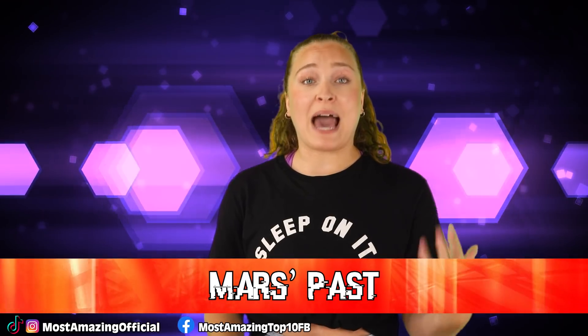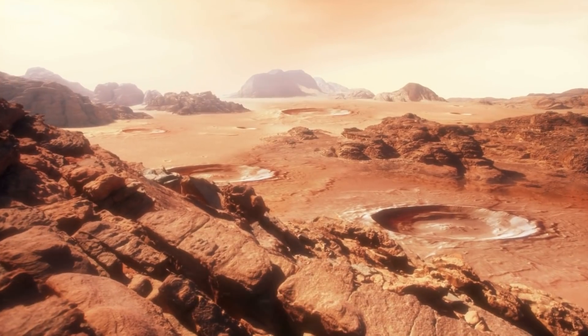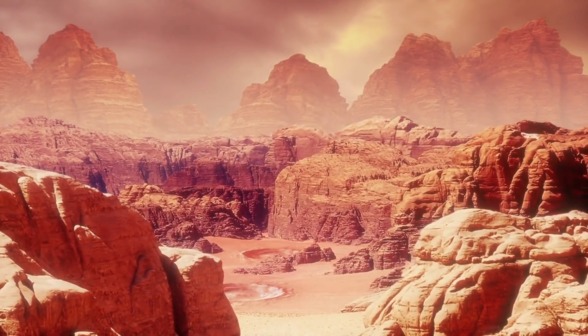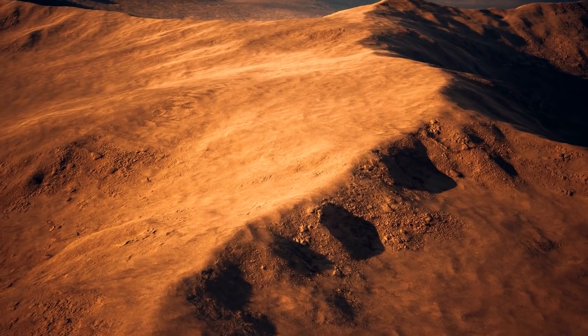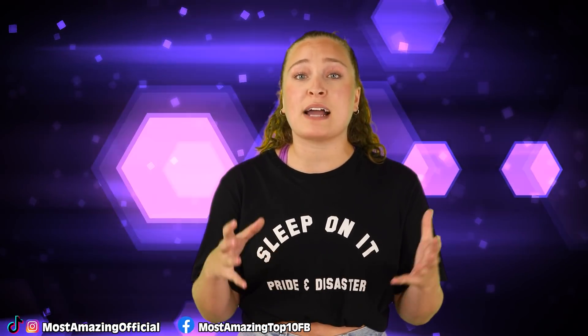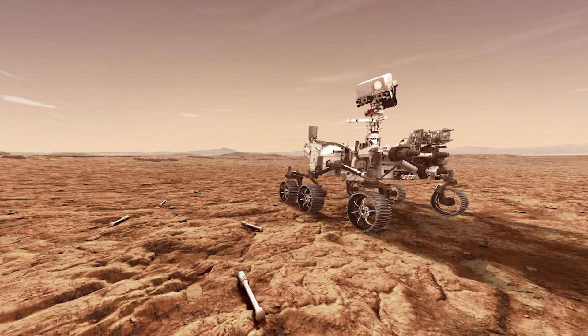In our number 4 spot, we have Mars Past. Before getting to the most recent discoveries, we should talk about the history of Mars, because in its current state it doesn't seem like a place where life could thrive. Currently, Mars is cold and dry and can reach temperatures of minus 140 degrees Celsius. Its atmosphere is also far too thin to protect the planet from ultraviolet radiation, which would be more than enough to kill any kind of life we know of on Earth. But because of our explorations and discoveries, we now know Mars was not always like this.